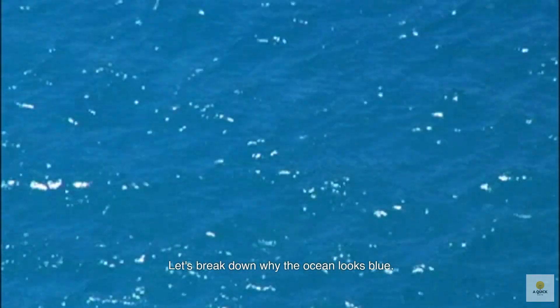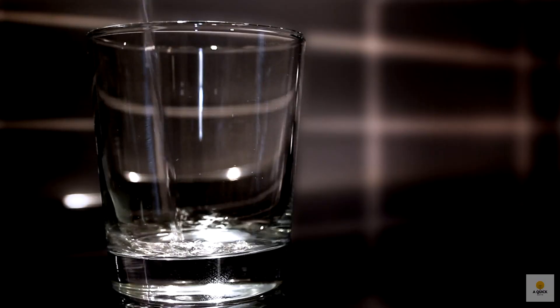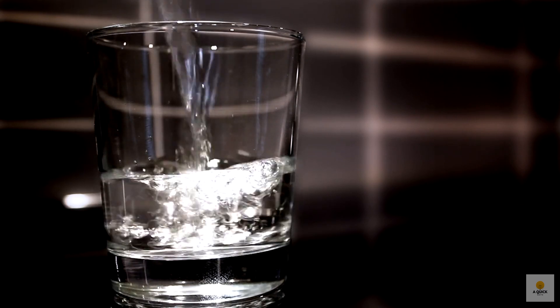Let's break down why the ocean looks blue. When you look at a glass of water, it seems clear because light easily passes through it. However, if a body of water is deep enough and sunlight doesn't bounce off the bottom, it appears blue. Sunlight has different wavelengths, with longer ones appearing as red or orange and shorter ones as blue or green. When sunlight touches the ocean, it interacts with water molecules. If there's only water in the mix, the shorter blue wavelengths are more likely to scatter, making the ocean look blue. The longer red wavelengths, on the other hand, get absorbed near the surface.